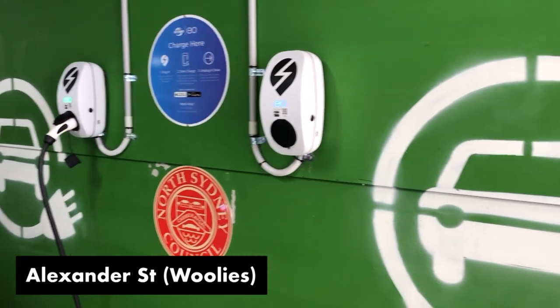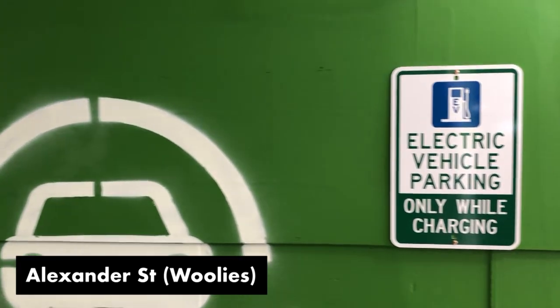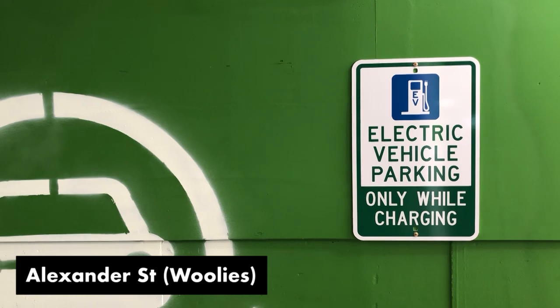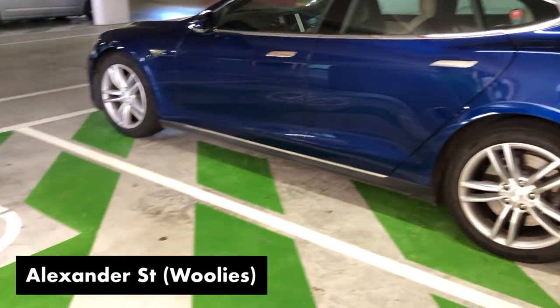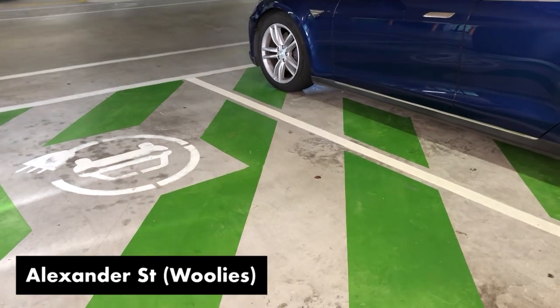They are paid, so it's 29 cents per kilowatt hour at the time of this video, and it's a minimum of 60 cents spend. The car parks themselves have two hours free parking, depending which one you choose, so check them out before you go there.